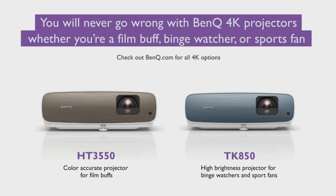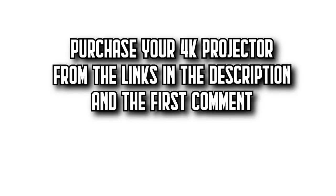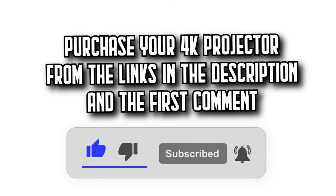Elevate your viewing experience and bring cinema home with the BenQ HT3550. Remember that you'll find all the purchase links in the description and the first comment.